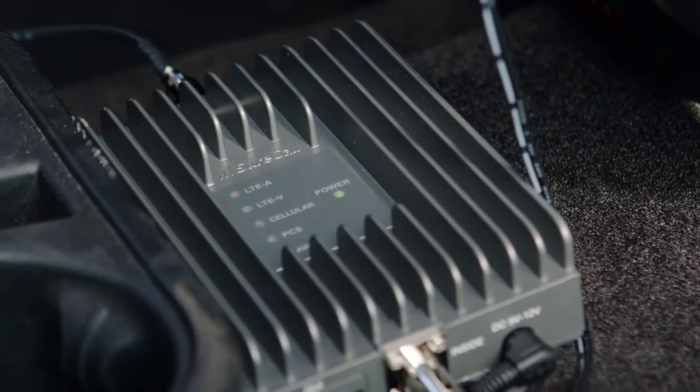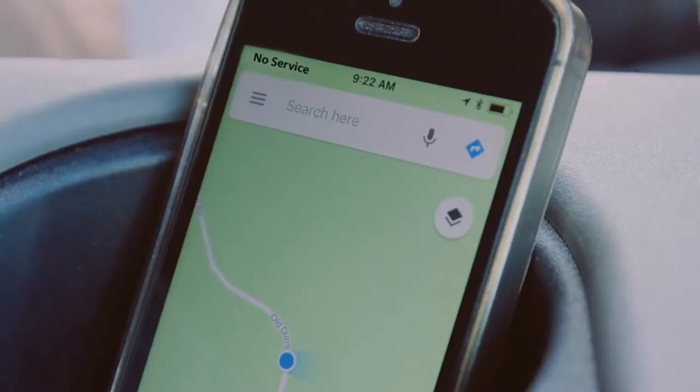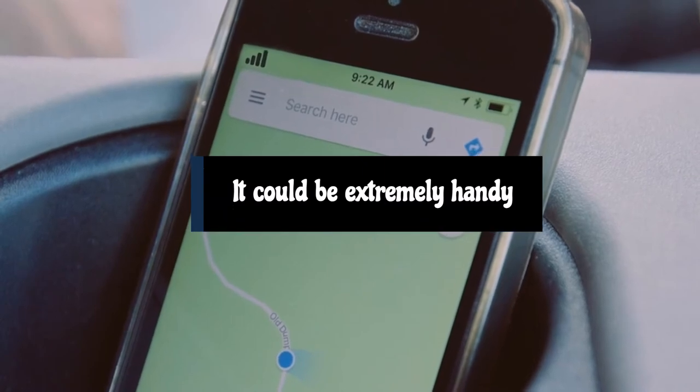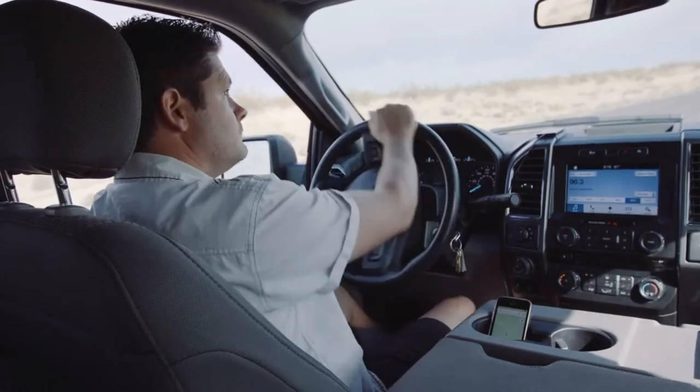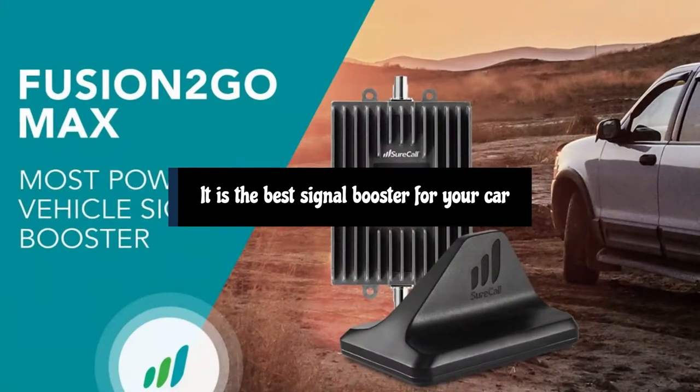The Fusion 2 Go Max is surely an expensive add-on for your vehicle, though depending on where you live or perhaps your line of work, it could be extremely handy. And though the technology is interesting, the Fusion 2 Go Max is designed with some trade-offs that will make it a challenge to use in many RV and most marine installations too.